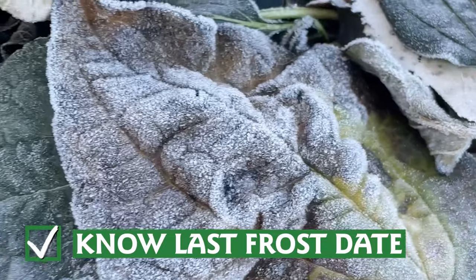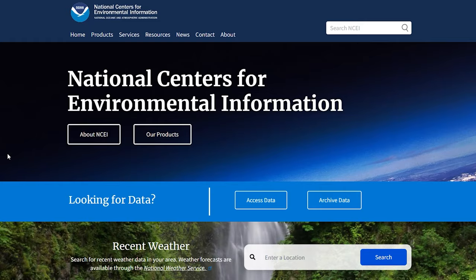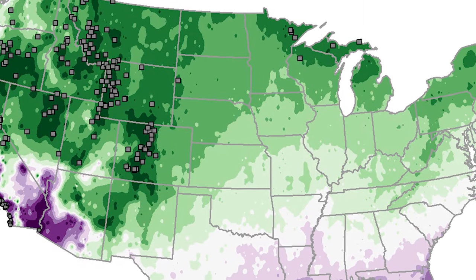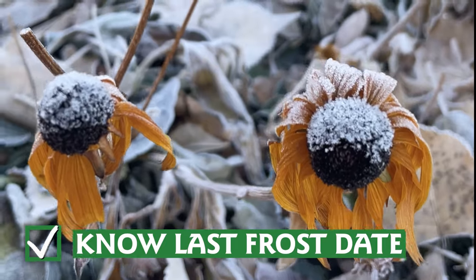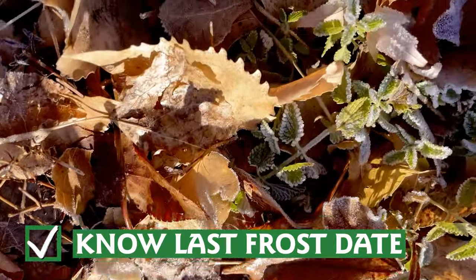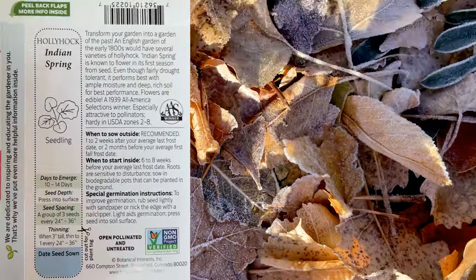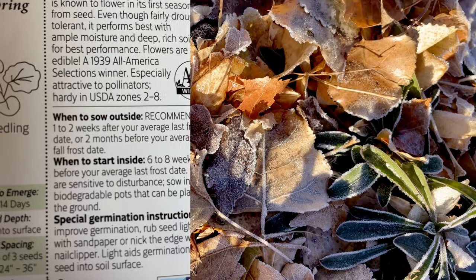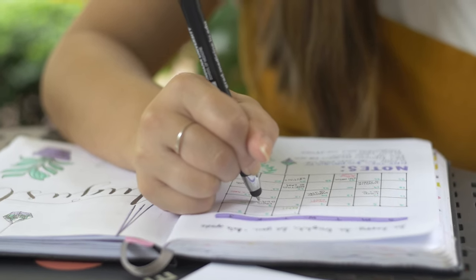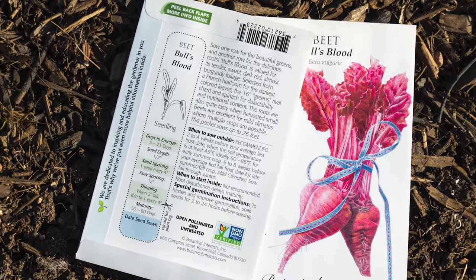Knowing the average last frost date for your location is a critical tool for all gardeners. You can find this information on the NOAA website. Your average last frost date helps you know when it is probably safe to put out new plants and seedlings without being caught by frost, and those dates have changed in many places. Once you know your average last frost date, you can start to plan out when to plant seeds too. Check the seed packet for recommended methods and timing, which vary from variety to variety. Marking those dates on a calendar or planner can be very helpful if you are planning to start a lot of seeds this spring. Just count back the recommended number of weeks from your last frost date and you'll know when to start seeds.